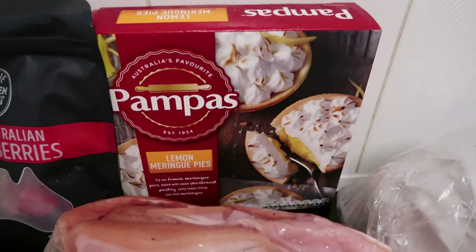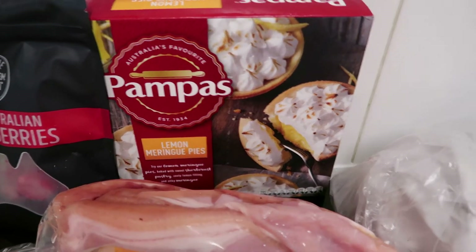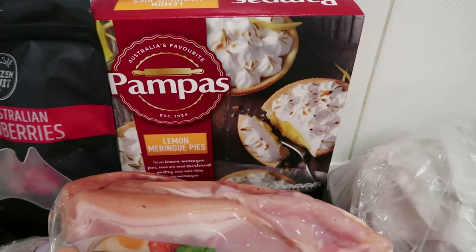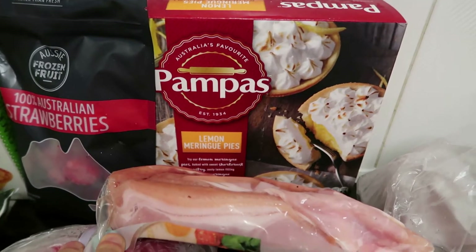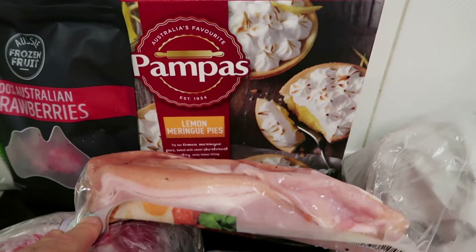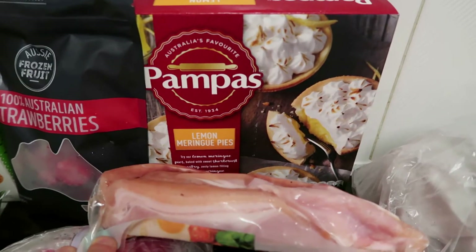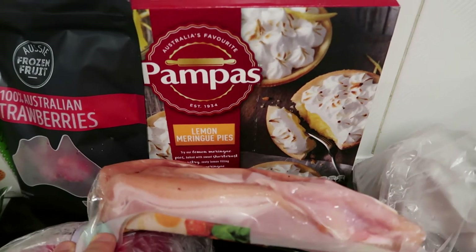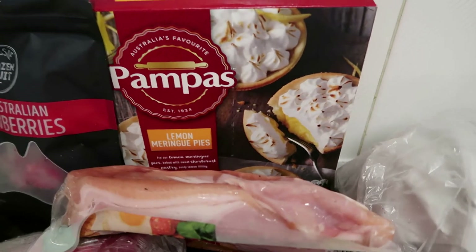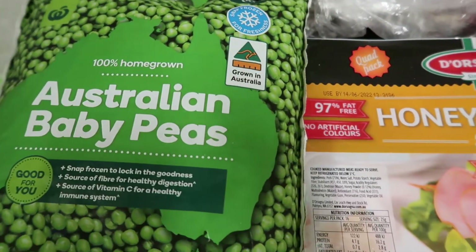If anyone's tried these — the lemon meringue pies — they are beautiful. I think they were under $6 a box this week. You get four of them and they're quite big. I can just halve one for my kids so they can get half each. My husband doesn't really like them, but they're really good. If you've got visitors coming over for a barbecue or dinner you can just bring them out — they don't even look like they're packaged. Also got some frozen broccoli and a big bag of baby peas.